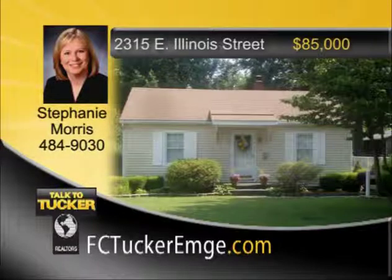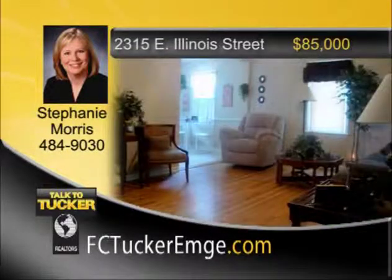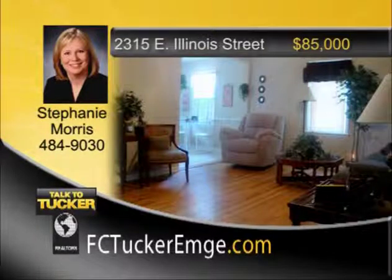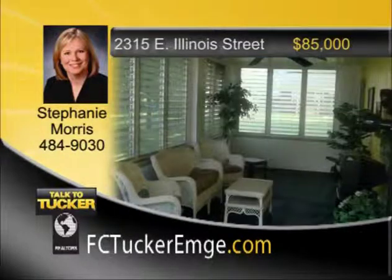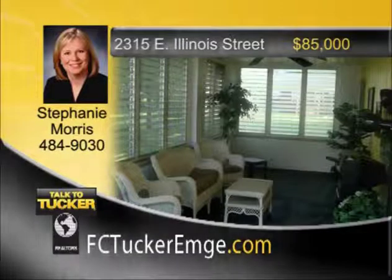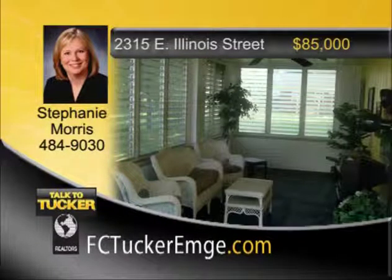You must see this adorable two-bedroom, one-bath home conveniently located near Wesselman's Park. The house features beautiful refinished hardwood floors, neutral paint colors, remodeled kitchen, replacement windows, newer roof and siding, updated plumbing and electric, newer furnace, air conditioning, and water heater. Also, new drywall, doors, hardware, woodwork, and paint add to the charm of this property. This home offers multiple closets with great storage. The laundry utility room is located in a separate room off the kitchen. The tranquil backyard features an enclosed sun porch with electricity, cable, and a ceiling fan for added enjoyment. The one-and-a-half-car garage features electricity and a garage door with opener. Do not miss this wonderful home. Talk to Stephanie Morris at 484-9030.